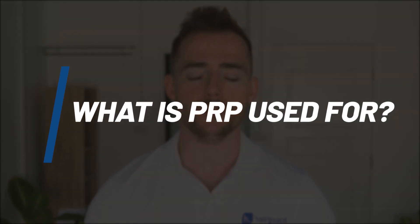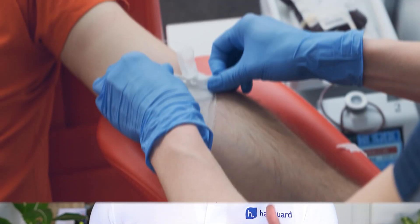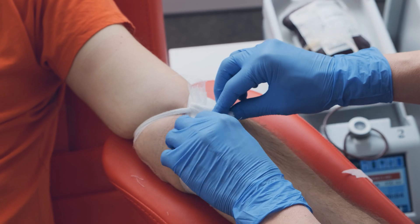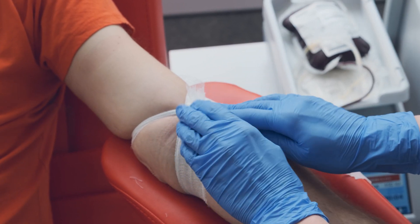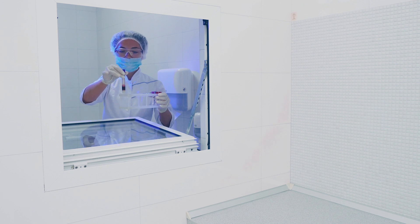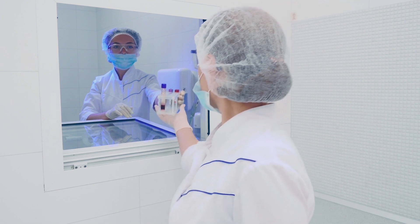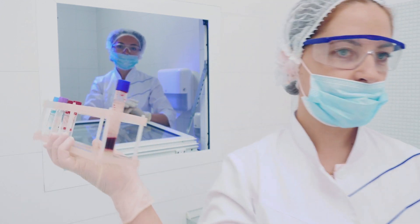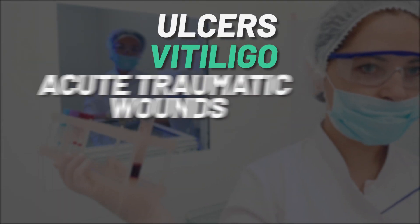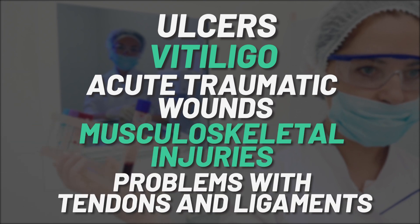It's important to understand that PRP was not developed specifically for hair loss or androgenetic alopecia. It actually goes back half a century, and was originally developed for use in hematology patients. Then surgeons picked it up and started using it to facilitate various kinds of surgery. Today it's used to accelerate healing in dermatological conditions like ulcers, vitiligo, and acute traumatic wounds, as well as musculoskeletal injuries and problems with tendons and ligaments.